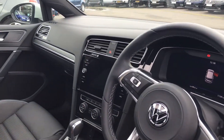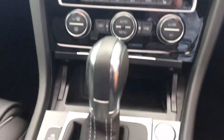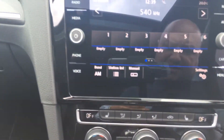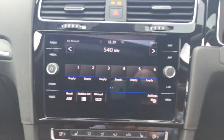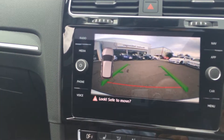You've got automatic headlights and the new active info display system, showing the car has only done a mere 1,139 miles — so a massive saving over what it would have been new. Just jump in now, press the starter button, and the car fires into life. You've got your touchscreen radio with navigation, and when you pop it in reverse you've got your rear-view camera.